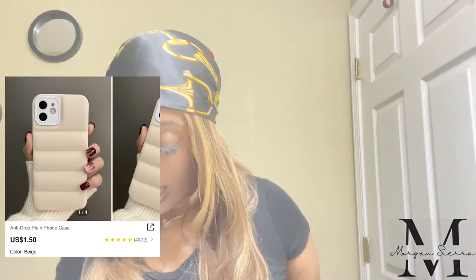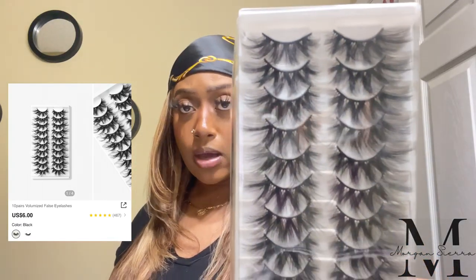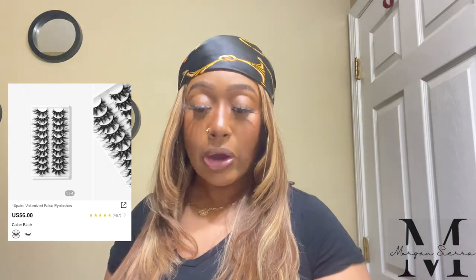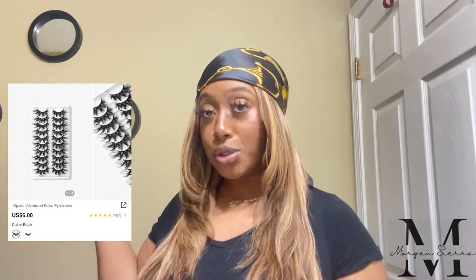Moving on to lashes — this is the 10-pair volumized false eyelash in black. It comes with 10 pairs; I'm actually missing one because I have one on today and wore them in my last video. They're reusable. I like a more bold lash personally, but I can stack these. These are like a natural beauty lash — you could even wear these with no makeup. For me, I did have my own lash brand that I closed down in December when I started my graphic designing business.